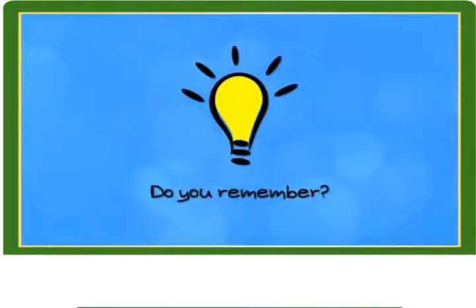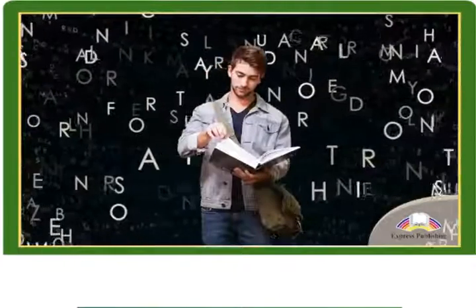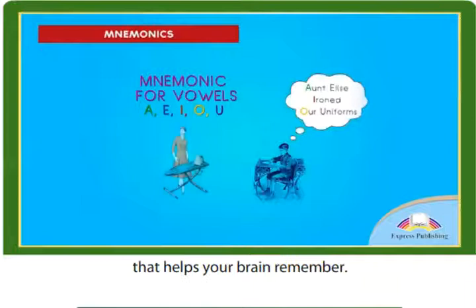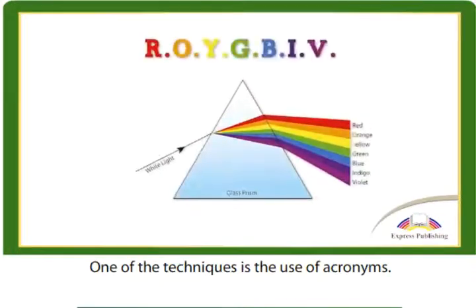Do you remember? Let's take a look at a few ways you can help your memory. Mnemonics is a skill set that helps your brain remember. One of the techniques is the use of acronyms.